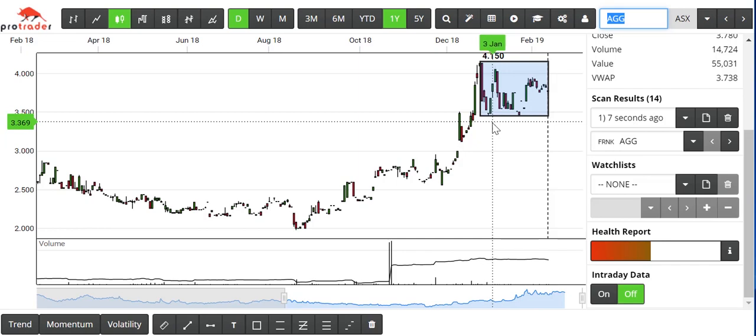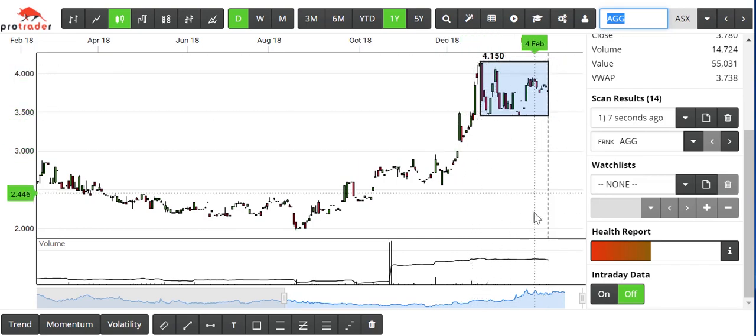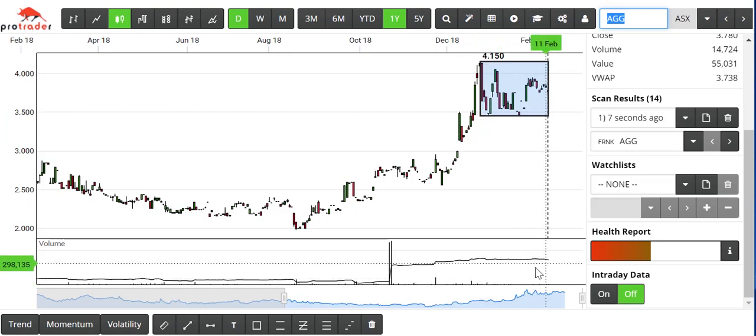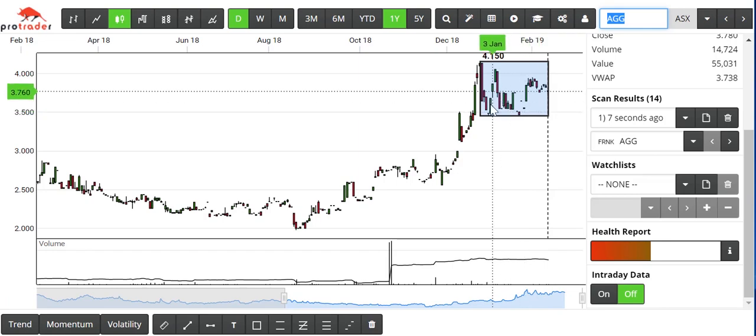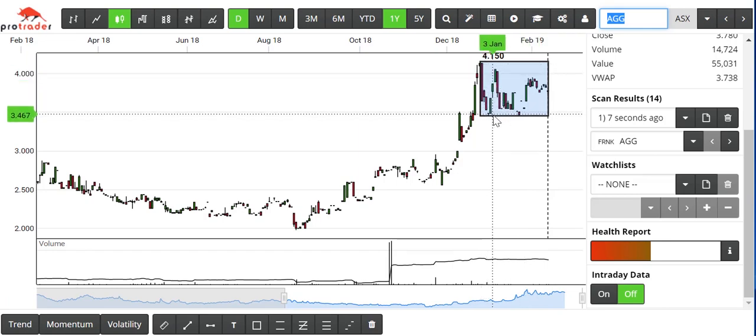Again, we can see here where we've consolidated for a period of time with rock-solid on-balance volume and very low volume. Even with these pullbacks from say $4.15 down to $3.40, there's actually been very little selling.